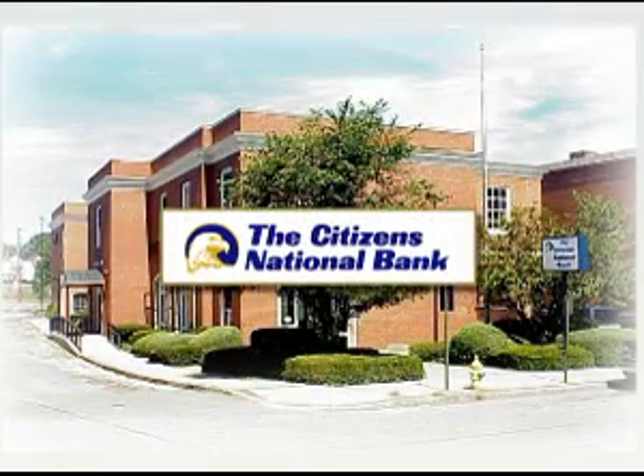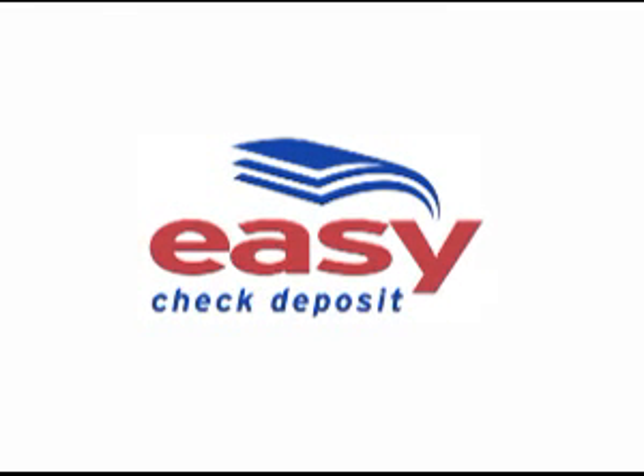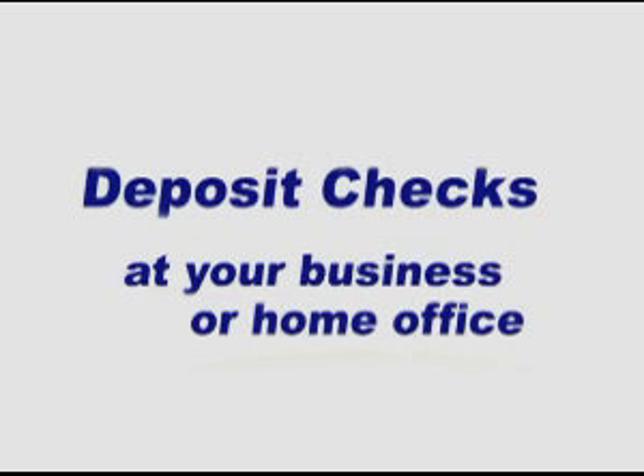At the Citizens National Bank, our next dollar window is at your business, in your office, or on your desktop. With Citizens National Bank's Easy Check Deposit, you deposit checks the fast and easy way, electronically, without even leaving your building.